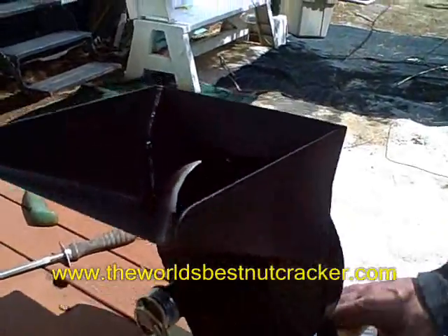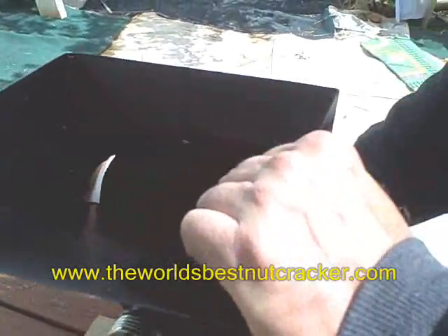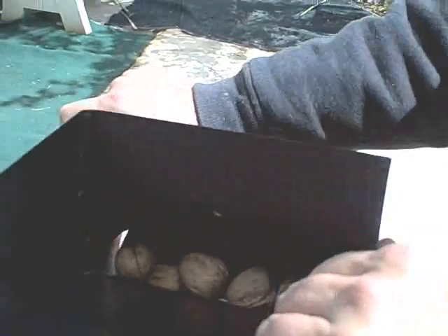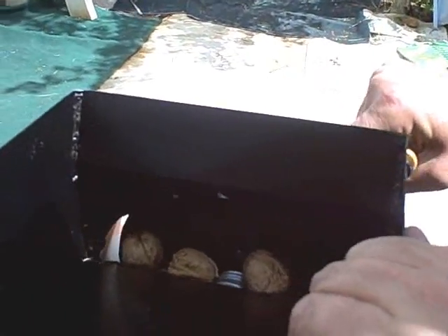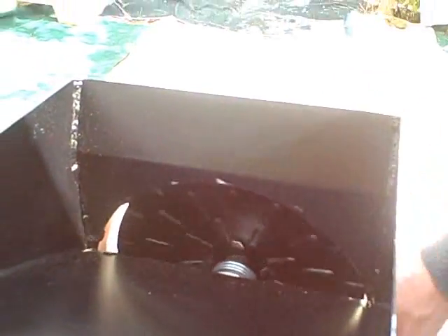Okay, we'll just show you the example here. Here's the nuts. Put some on. Just kind of crank it. And voila! Cracked nuts.